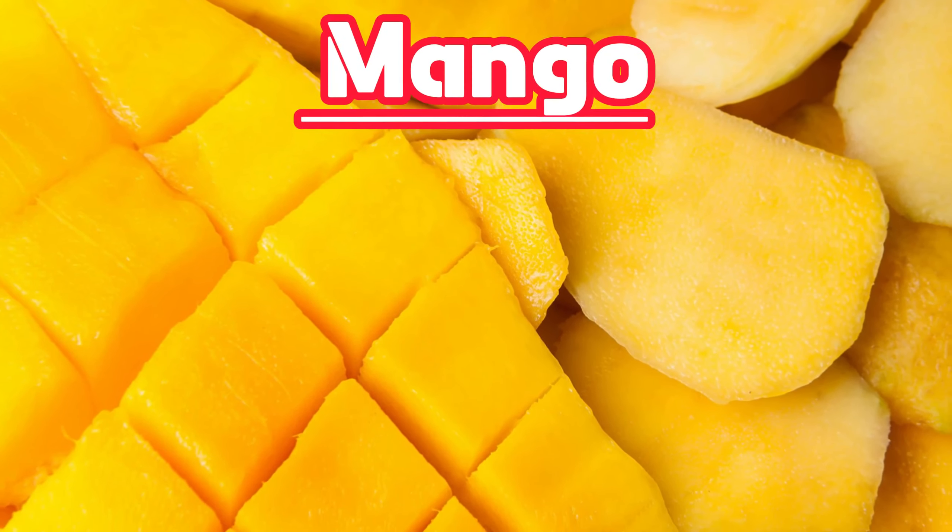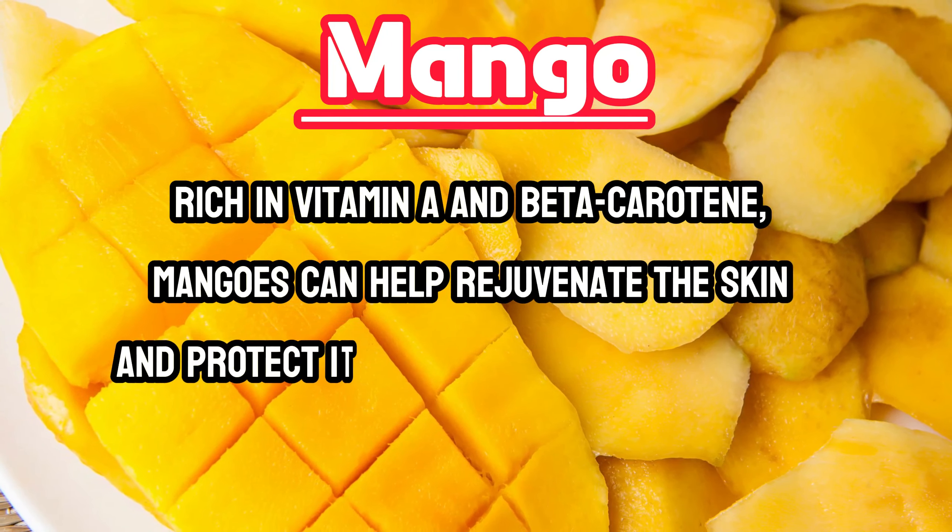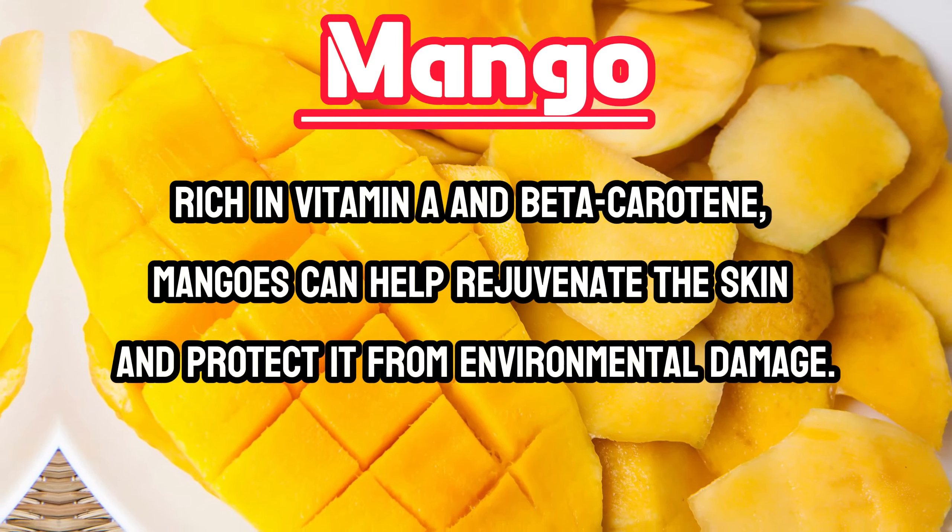Mango. Rich in vitamin A and beta carotene, mangoes can help rejuvenate the skin and protect it from environmental damage.